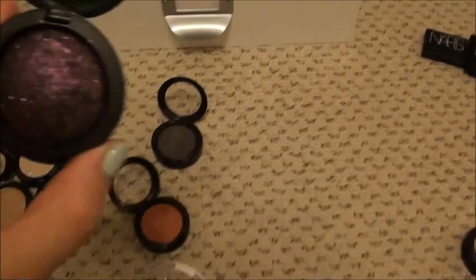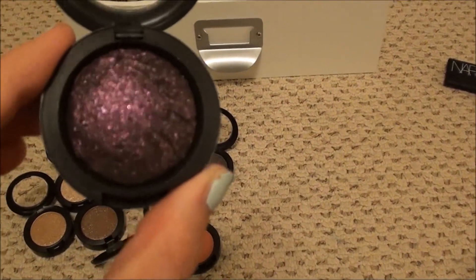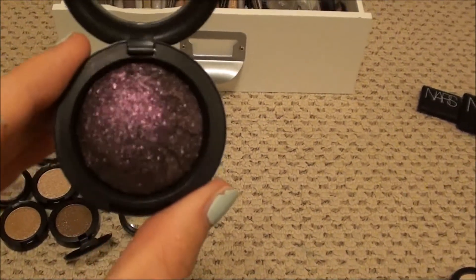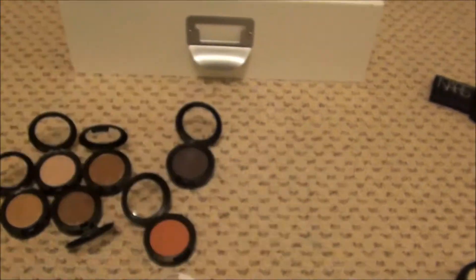And then this was from when MAC did that collection - it was all about black. This is Young Punk. I've hardly ever touched it and I just need to get real. It is gorgeous but it is just not something I'm going to use, so I'm going to get rid of it.